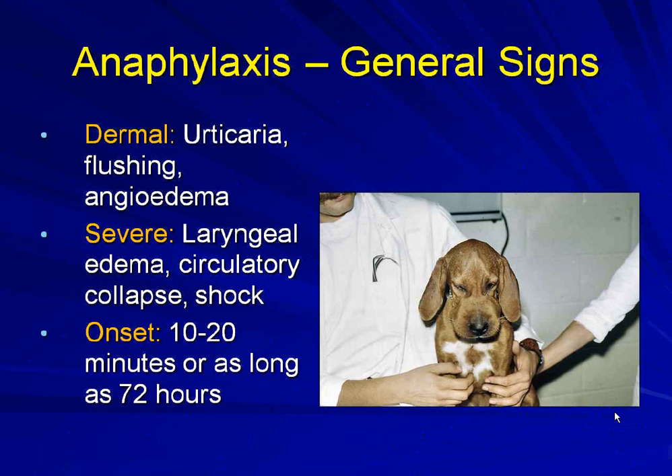The clinical signs we see with anaphylaxis most of the time involve dermal representations in our veterinary patients, characterized by urticaria, erythema, or angioedema. Here we see a little puppy who has angioneurotic edema. If it's from a sting, they might not be as pruritic compared to the angioneurotic edema that you might see from a vaccine reaction.